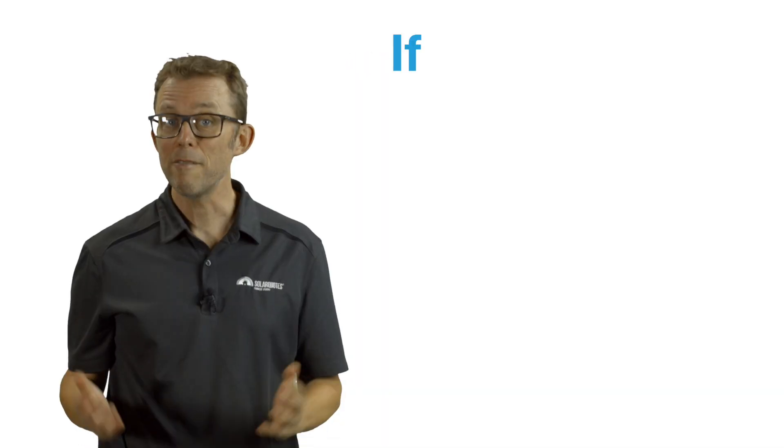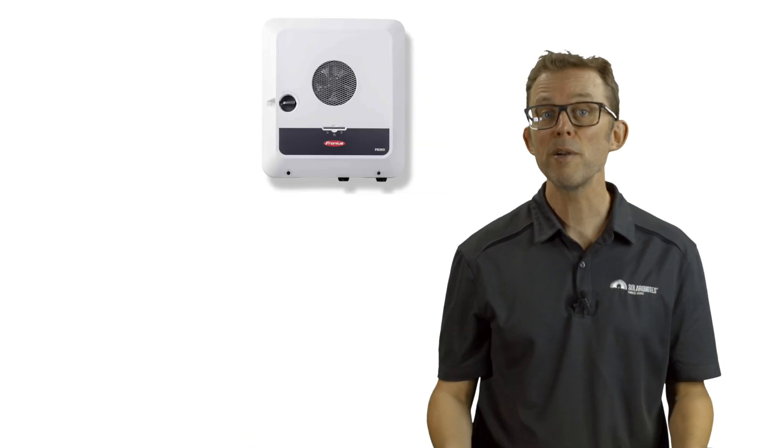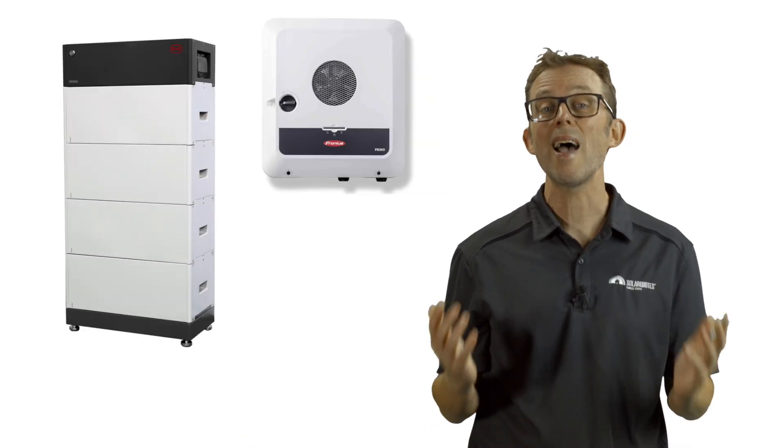Single-phase Gen24 inverters can control a battery with a paid software upgrade. This means you can buy the solar-only inverter for about the same price as the old Snap Inverter. If you add a battery later, you can pay around $1,000 to upgrade. This is cheaper, greener and better than replacing the inverter or adding a second inverter just for the battery. If you want a robust, high-quality inverter with an easy upgrade path to batteries, Fronius with BYD batteries is an excellent choice.